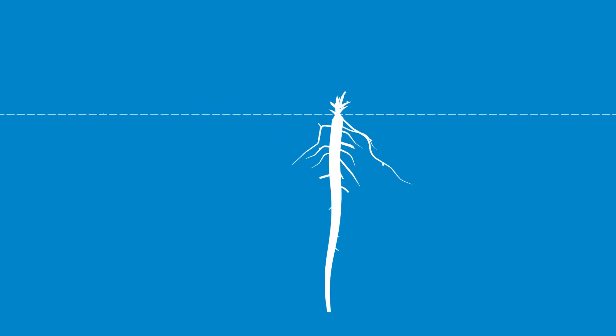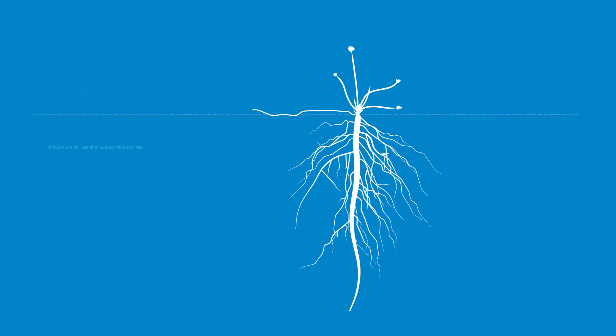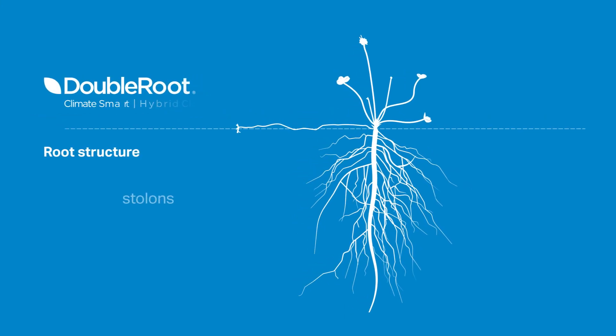Initially, Double Root grows like traditional white clover with a deep taproot. During the first year, this taproot starts to break down and horizontal stems called stolons start to grow along the ground.